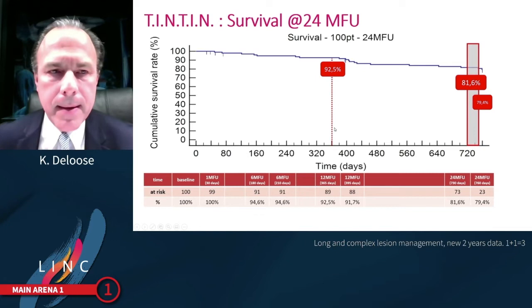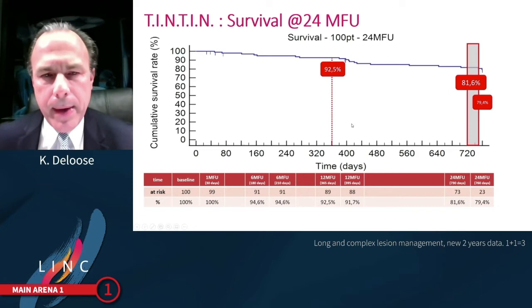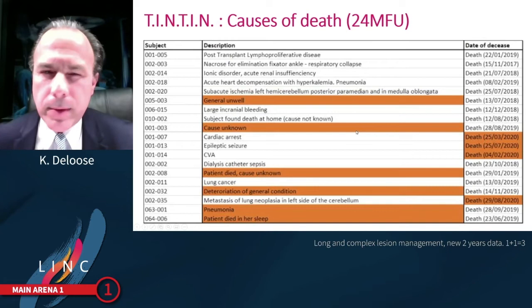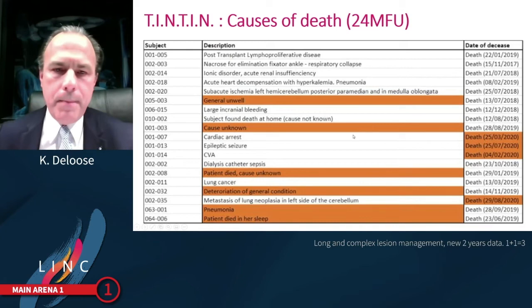A little surprising and disappointing for me was the survival rate at two years: 81.6%. We looked very carefully at all causes of death. My first idea was that it was related to the COVID-19 pandemic situation, but none of the patients died because of this. Secondly, I needed to consider the paclitaxel safety issue, but we found no causal relationship in terms of device or procedure-related deaths.